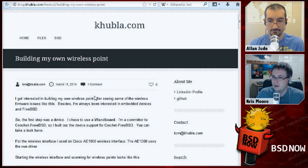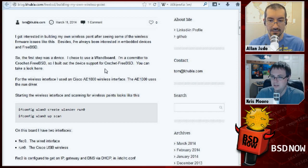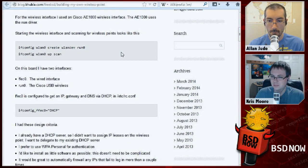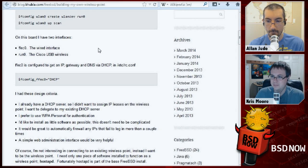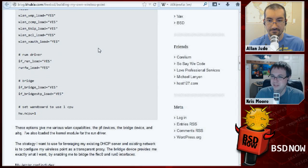Next up, building a FreeBSD wireless access point. This one's FreeBSD-based. It apparently uses the wand board, and the author is one of the committers for Crochet, a toolkit for building embedded device images. He used a Cisco AE1000 wireless interface, which uses the RUN driver on FreeBSD, and shows how he set it up with hostapd configuration, typical rc.conf, and the all-powerful PF configuration. It looks pretty straightforward.